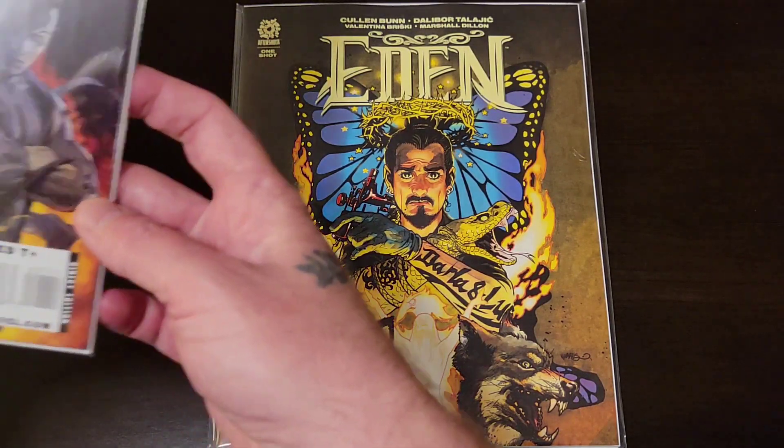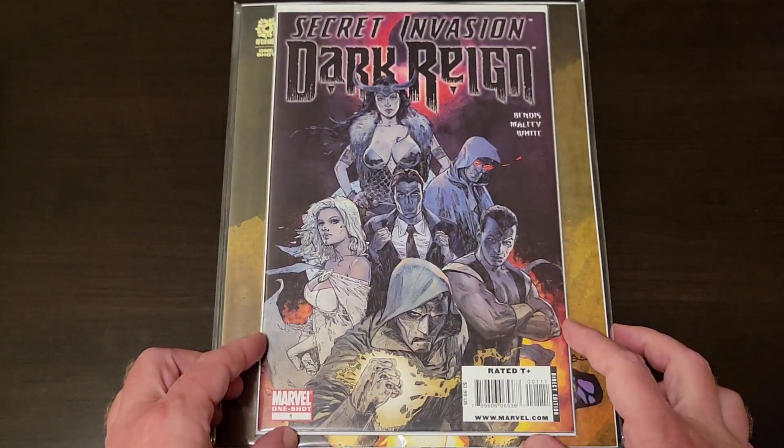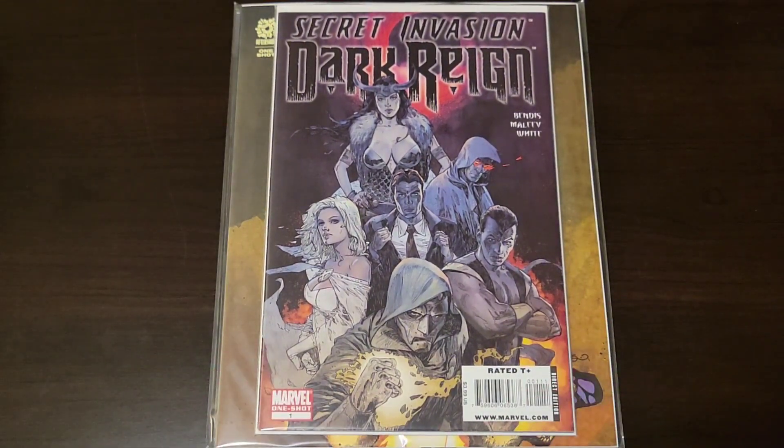Secret Invasion: Dark Rain — it's a one-shot. Thought it was pretty cool so I grabbed it. It's four bucks.